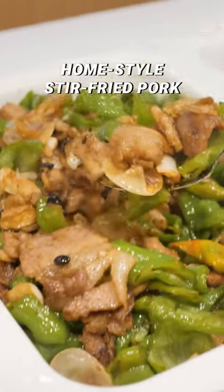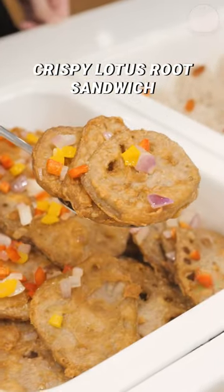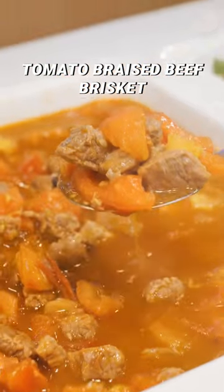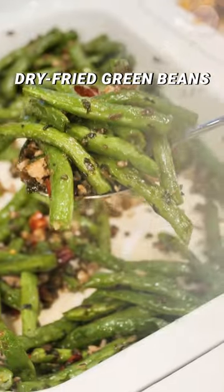Not forgetting Homestyle Stir-Fried Pork, Sliced Pork with Garlic Sauce, Pearl Meatballs, Millennium Pork, Lotus Root Sandwich, Belt Fish and Tomato Braised Brief Biscuit. For crunch, go for salad, pea shoots and superior broth and dry fried green beans.